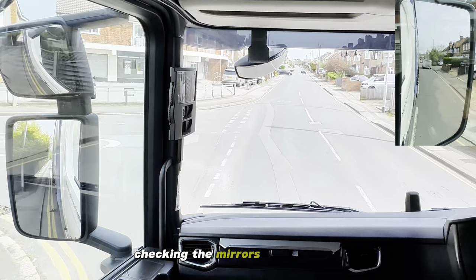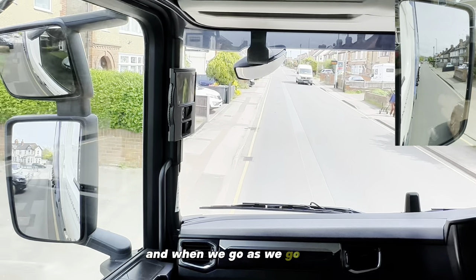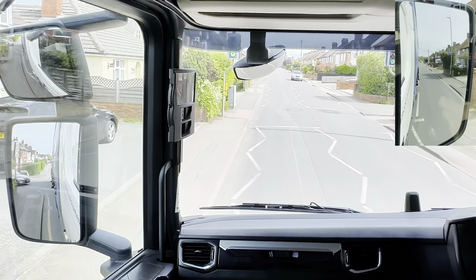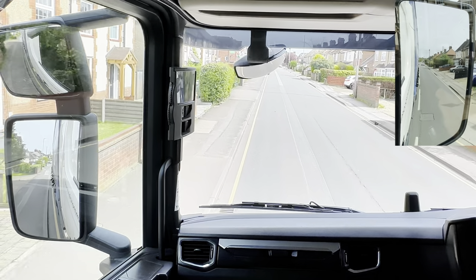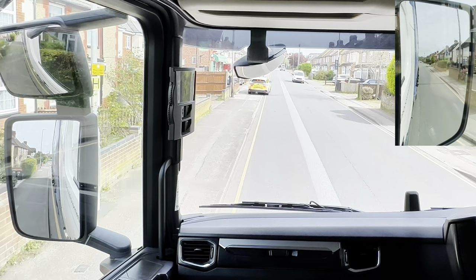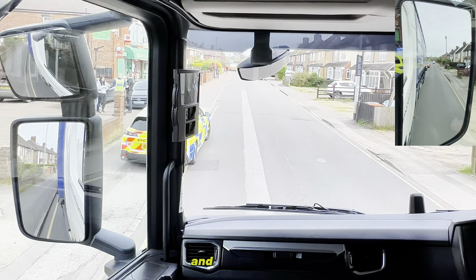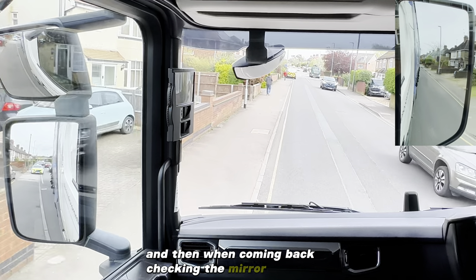Checking the mirrors because of pedestrians - this kid on a scooter. And as we're going along we've got a large van, so checking the mirror on the right. Junction - checking the mirrors. And then going around, of course we're going around checking the mirrors to the right, and then when coming back checking the mirror on the left.